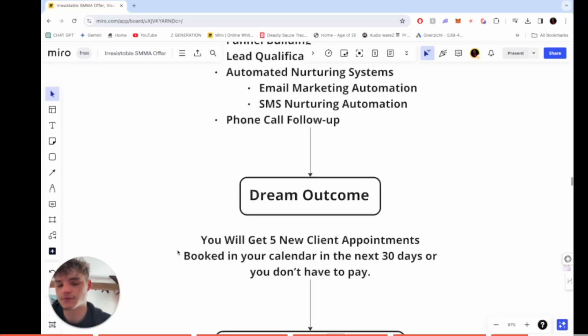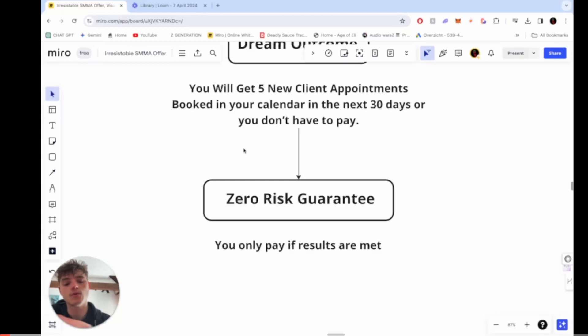If you create an offer, you have to have a dream outcome. For my client, the dream outcome is: you will get five new client appointments booked in your calendar in the next 30 days, or you don't pay anything. That's because you sell the dream, not the service. We don't sell an SMMA digital marketing service — we sell an outcome. Then I have a zero-risk guarantee: they only pay if results are met, which makes the offer more appealing.